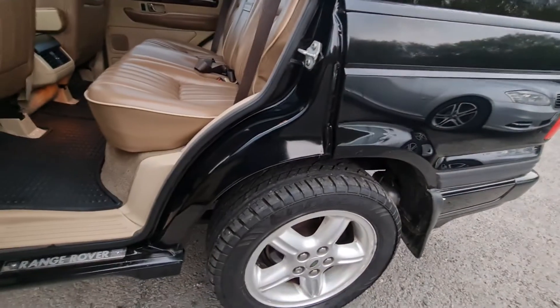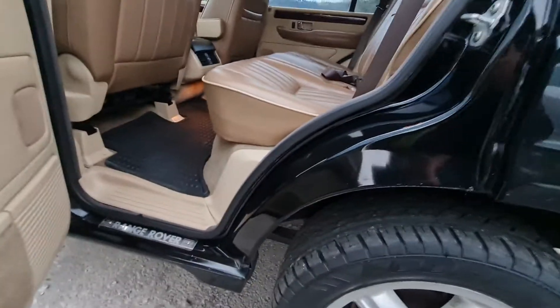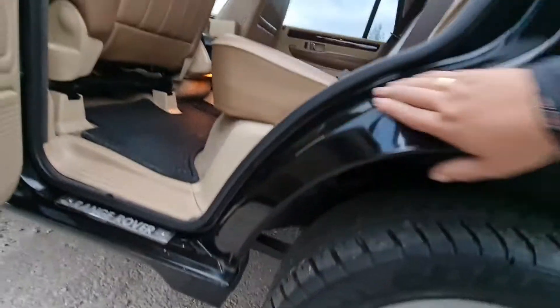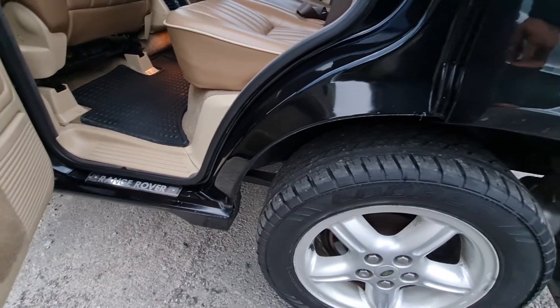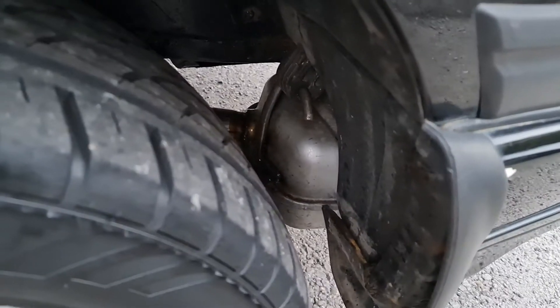Just showing you the other side — it's exactly the same. All original as well, not been messed around with or molested. Such a rare thing to find one in this condition. Tyres are very good on the car as well. Can you see that exhaust? Nearly new exhaust system on the car — very nice to see that.